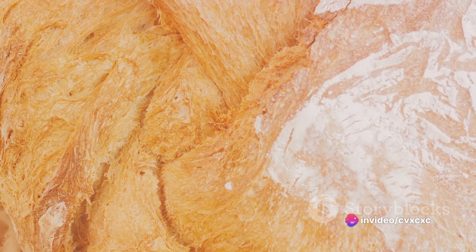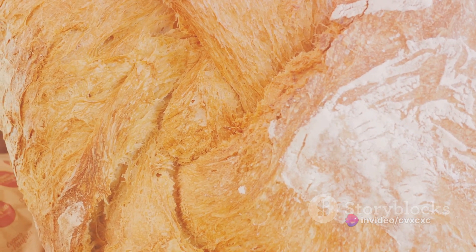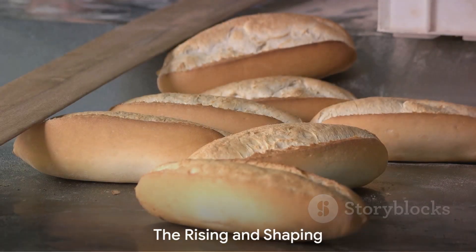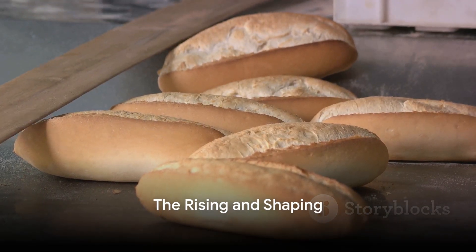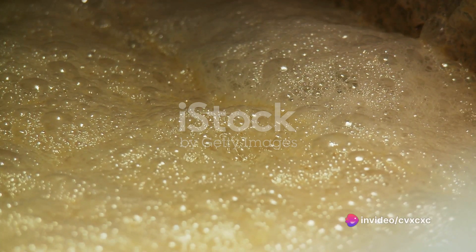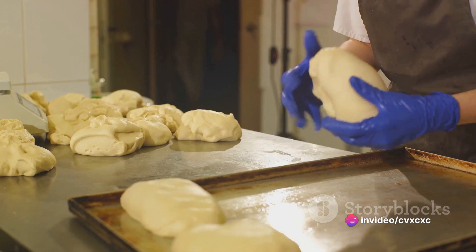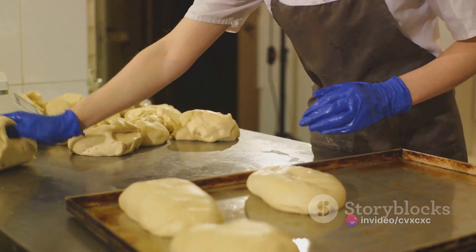Unlike most breads, bagels undergo a two-step baking process, which gives them their unique chewy texture and glossy exterior. After the dough is mixed, it's left to rise. This is when the yeast gets to work, feasting on the sugars in the dough and producing carbon dioxide. This makes the dough grow in size, or as bakers say, proof.